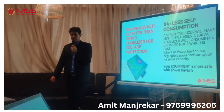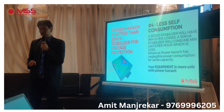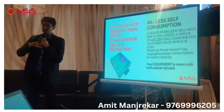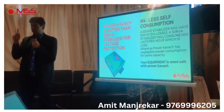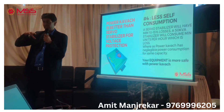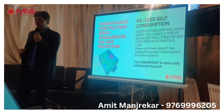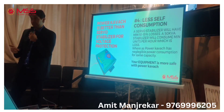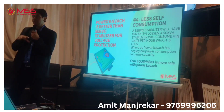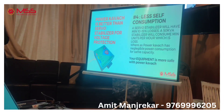This is a very important point — less self-consumption. A stabilizer consumes about 10-15% of its rated load itself. To put it in perspective, 1000 watts running for one hour equals one electrical unit. A stabilizer running continuously consumes a significant amount of energy unnecessarily — around 240 units if it is a 100 KVA unit. Whereas my product itself consumes only about 40 watts. Multiplied by 24 hours, that is the much lower amount of consumption with my product.